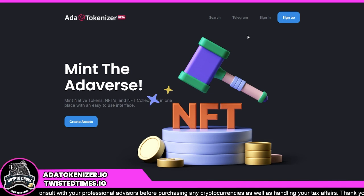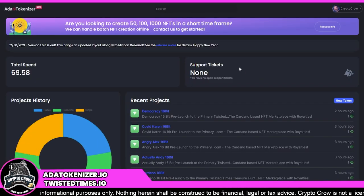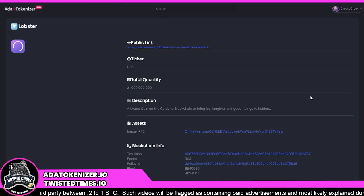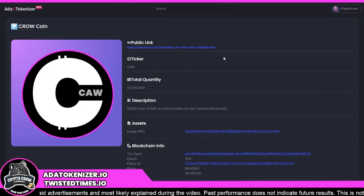The first thing you're going to do is go to adatokenizer.io — also still in beta — and set up your account. Once you've signed in, you'll be taken to your dashboard. You'll see I've created a lot of stuff: some tokens, five collection tokens, and two native tokens. I've got Crow Coin, which is CAW, and then Lobster Token — because Charles likes to talk about lobsters and the Cardano mascot being a lobster, so I created a meme token.